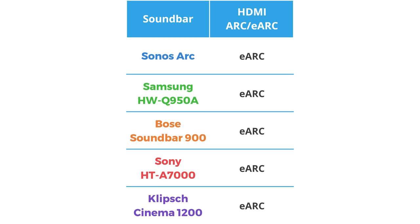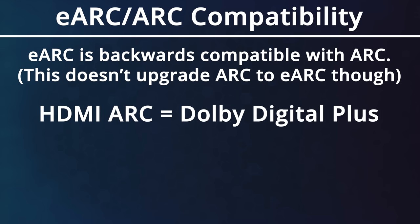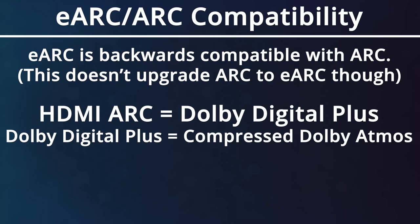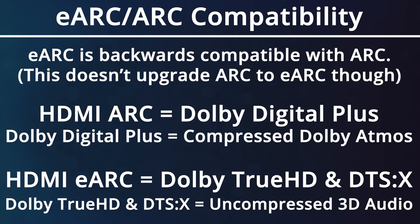Now for all the connections on each system. For HDMI ARC support, I'm pleased to say that every single one of these systems supports HDMI eARC, or Enhanced Audio Return Channel. eARC is also backwards compatible and works with standard ARC, but you'll be limited to the Dolby Digital Plus audio codec, which means you'll only get a compressed Dolby Atmos signal from your TV. But TVs that support HDMI eARC can pass through audio codecs like Dolby TrueHD and DTS:X, which are both uncompressed 3D object-based audio formats. That's kind of why many people are interested in these soundbars.